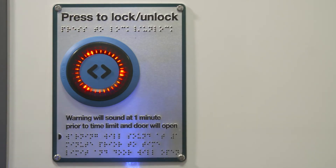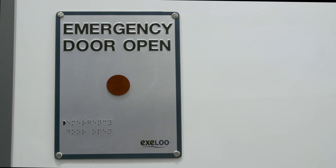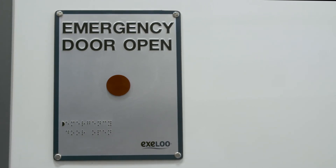To exit, press the door unlock button. If required, an emergency button allows the door to be opened manually.